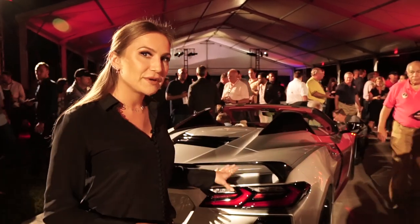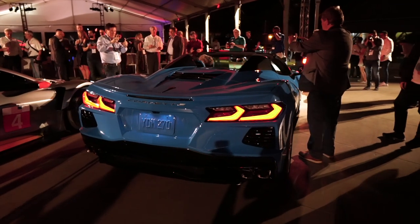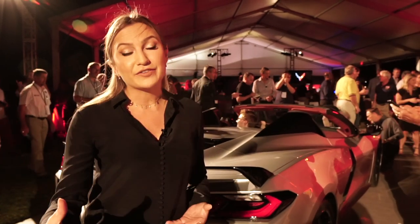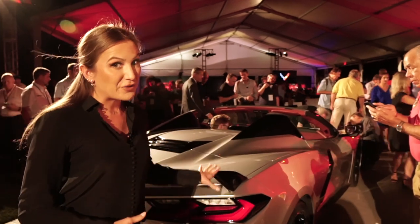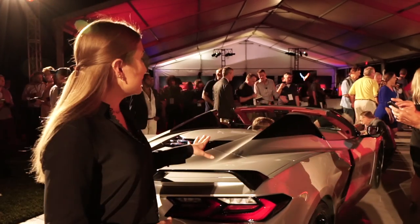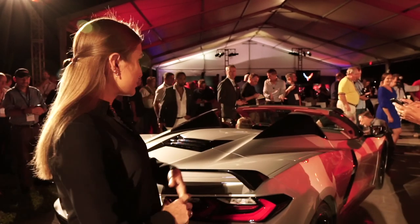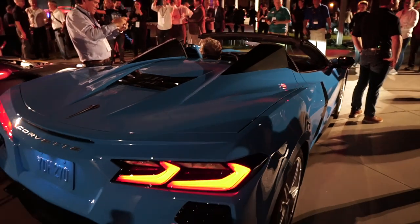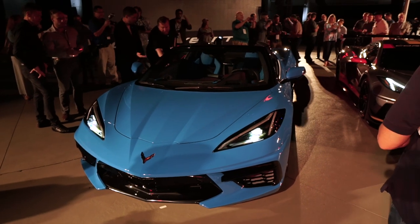With the switch to the mid-engine layout, we knew some major changes were coming to the C8. One of the biggest is how the car is packaged. Corvette convertibles have always used the traditional front-engine layout with a folding soft top roof. With the new Vette convertible, however, they now use an electronic hardtop folding roof — something you'd be used to seeing in a Ferrari or a Lamborghini Spyder product, but for an American-made muscle car, this is definitely a sight to see.